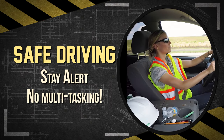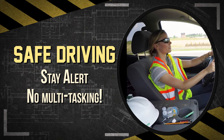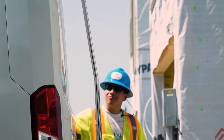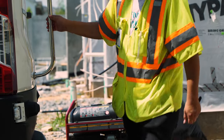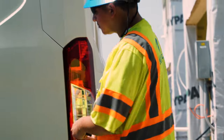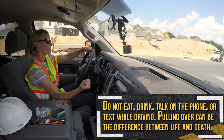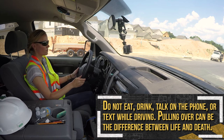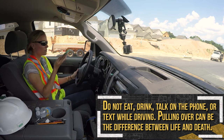When driving, 100% of your attention should be on the road at all times. Before leaving, check the surrounding area — walk around the vehicle looking for any obstacles or objects that could damage the vehicle if you drive or back over them. Do not eat, drink, or talk on the phone or text while driving. Pulling over for a few minutes to do these tasks can be the difference between life and death.